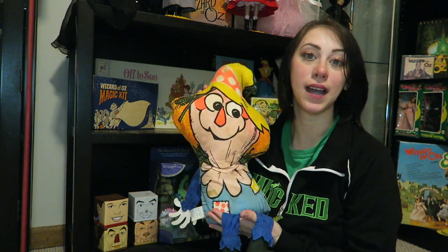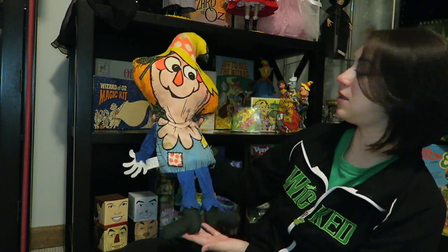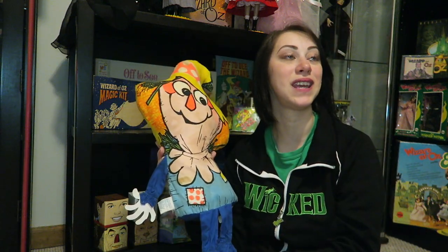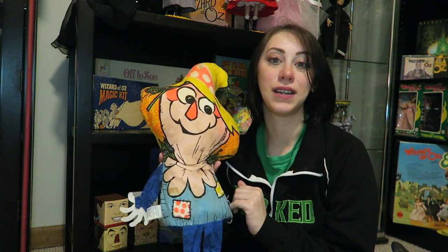We have another bookcase coming tomorrow, so I'll be building that. Hopefully the Off to See the Wizard stuff, which has kind of outgrown its space, will be moved there with a little more room — or we'll reconfigure things and put them in a more dominant spot, because I really do love these.